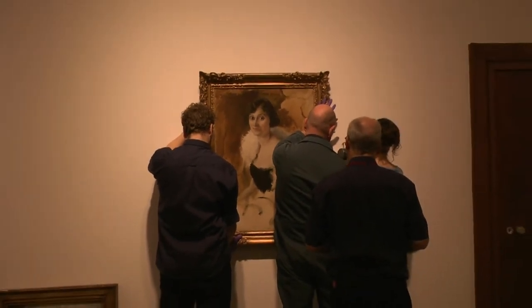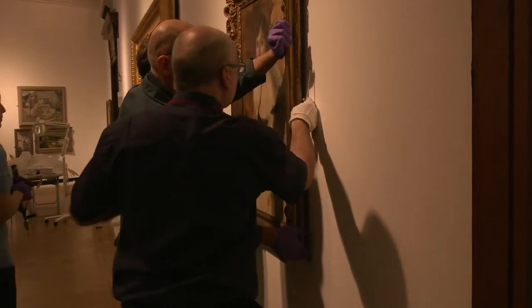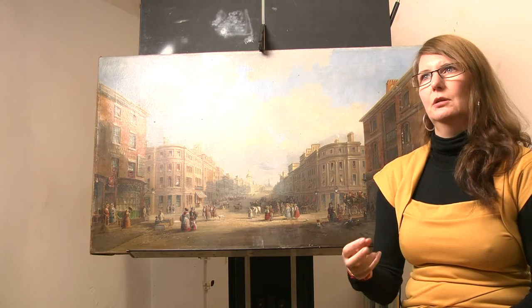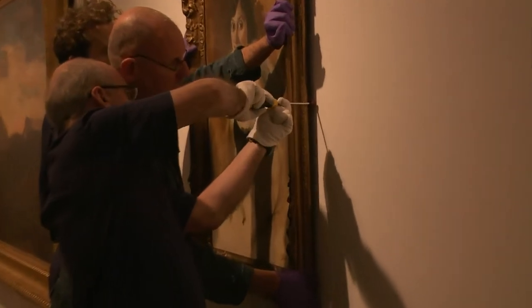We wouldn't get the exhibitions that we do if we weren't capable of proving that we can look after and take care of very high value and delicate objects, which is what conservators are trained to do. We would also be able to spot if there were any weaknesses or damage that needs to be pointed out.